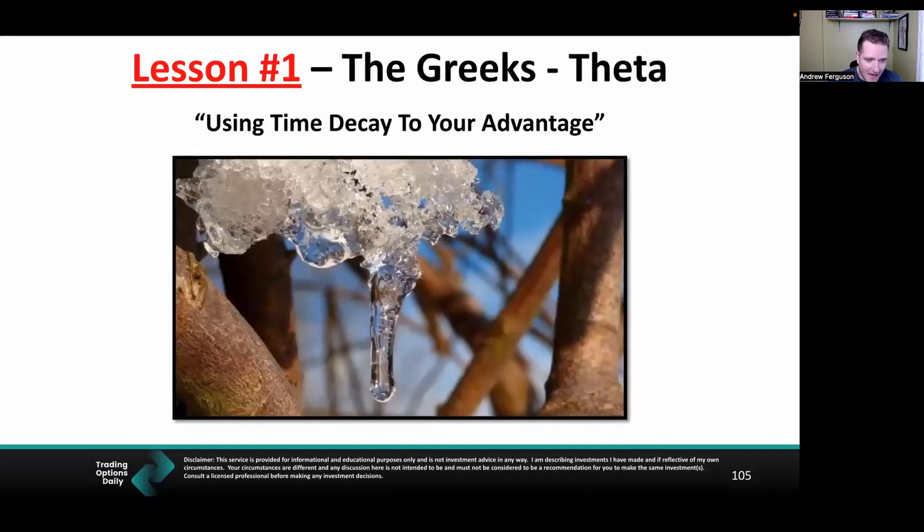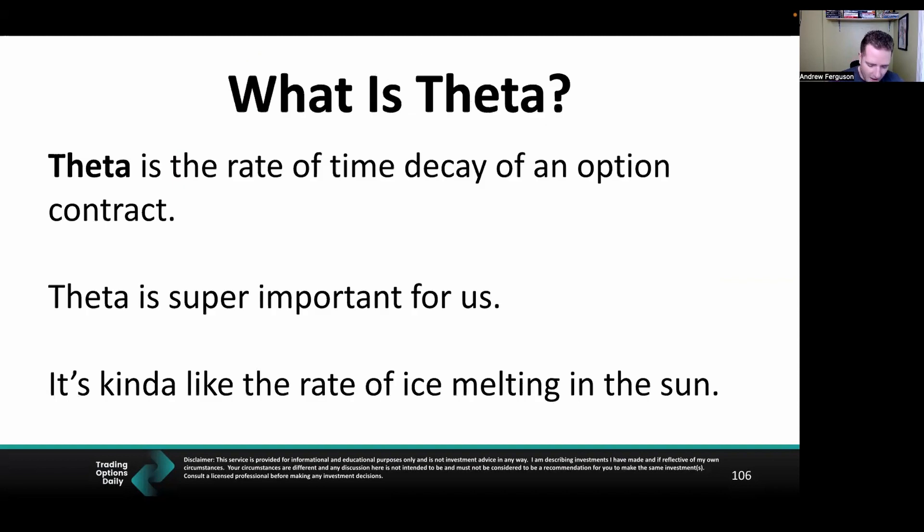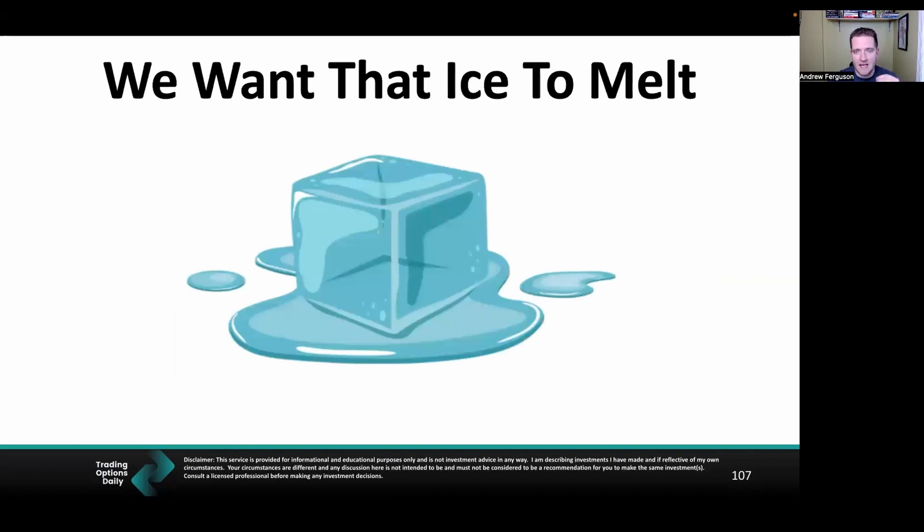Theta is the rate of time decay on an options contract. Every contract has an expiration date — it's not infinite. Think of it like the rate of ice melting in the sun. It's bad for the environment and polar bears, but it's really good for us when we're selling put options. Each put option that we sell is a block of ice sitting in the sun, and when that ice melts, that's value going into our pockets as the value of the put option decreases.